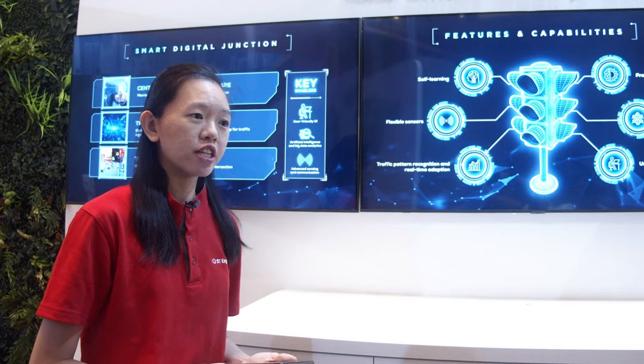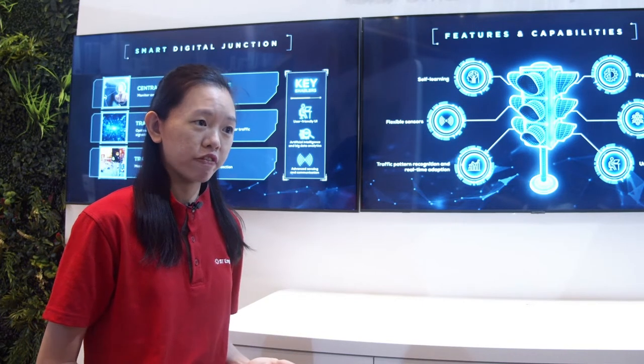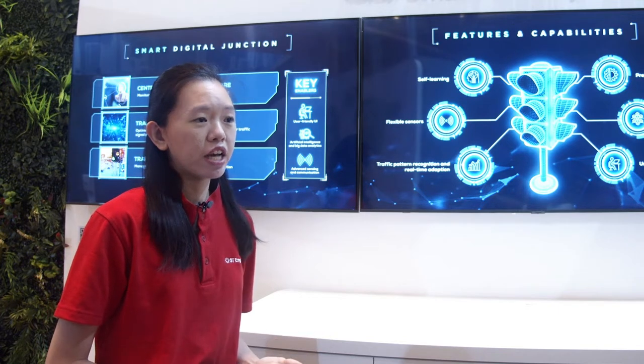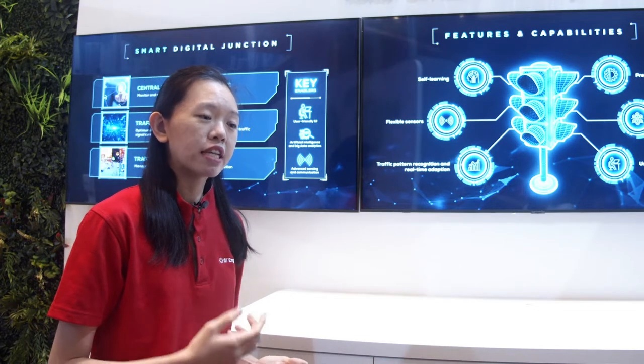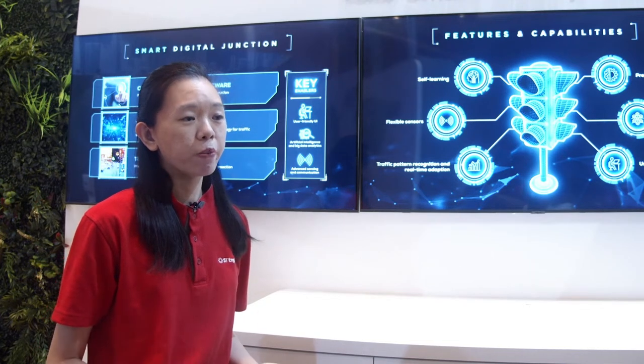For Smart Digital Junction, we integrate advanced sensors such as lidars which provide richer sources of information. This allows us to leverage sense-making and machine learning to adapt to changes in both long-term traffic patterns as well as short-term traffic flows. This removes the need for laborious traffic data collection as well as data entry, leading to better performance with less effort.